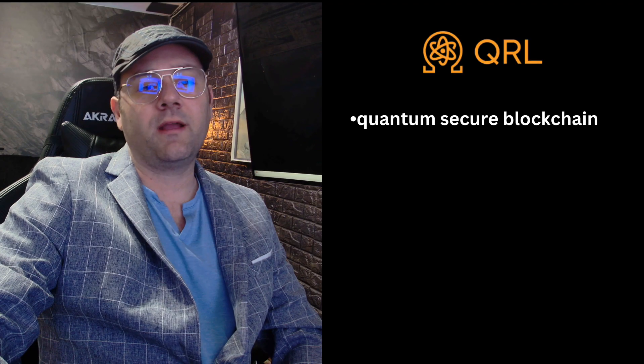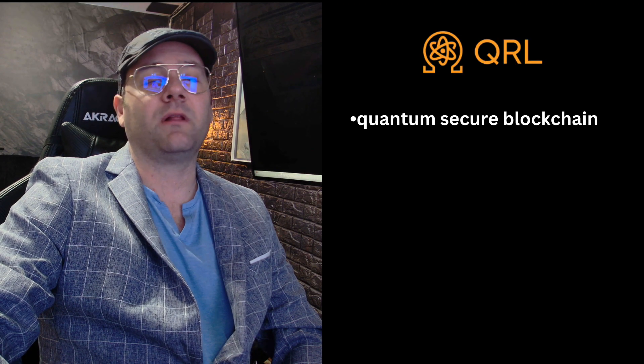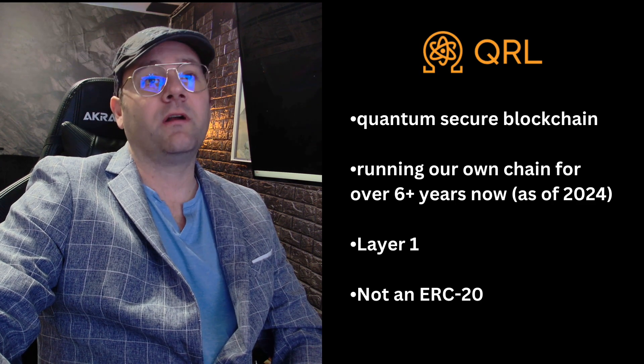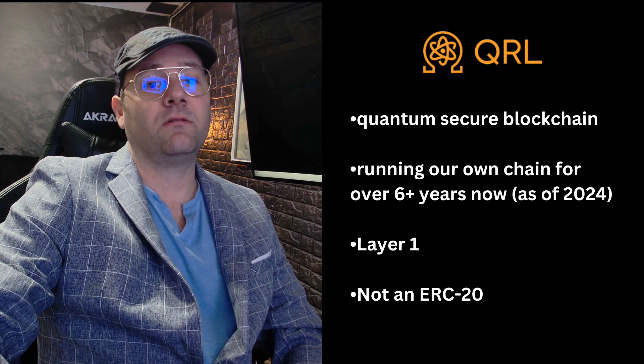Today we want to talk about post-quantum security for blockchain. If you don't know our project, we are a provably quantum secure blockchain that's been running our own chain for over six years now. We're a layer one. We are not an ERC-20 — we have our own chain.